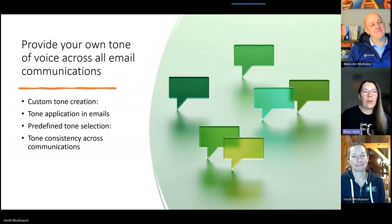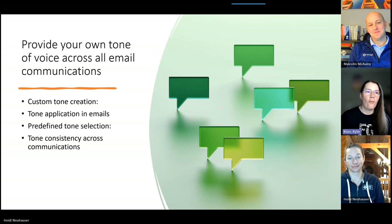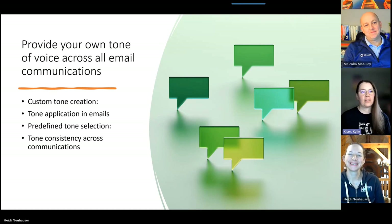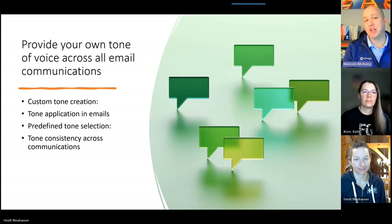You can now provide your own tone of voice across all email communications — this relates to emails generated with Copilot. The idea is that sellers have a certain way of working and a certain way they talk to prospects, and they want to make use of that within Copilot. They'll be able to create a custom tone, use that in emails, and find tone selection and consistency across those communications — more flexibility at a user level for Copilot-generated content.